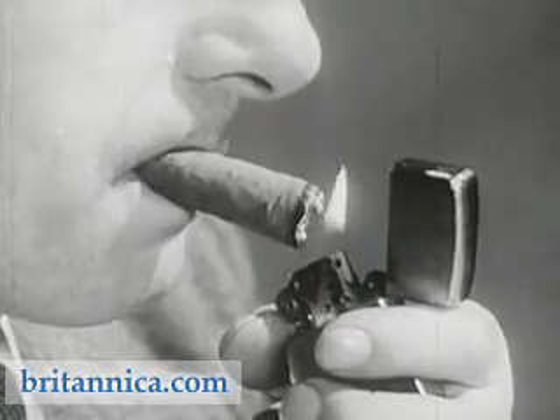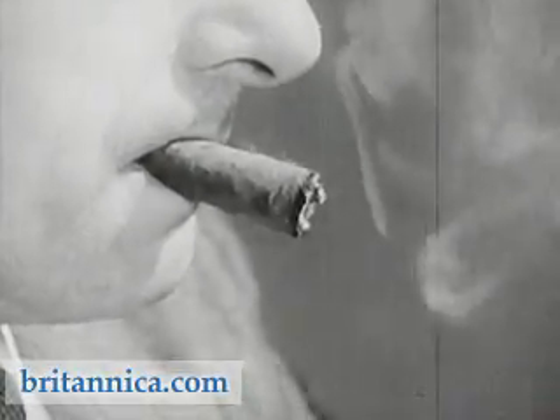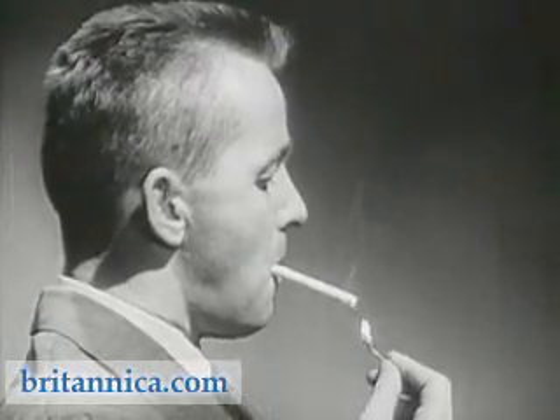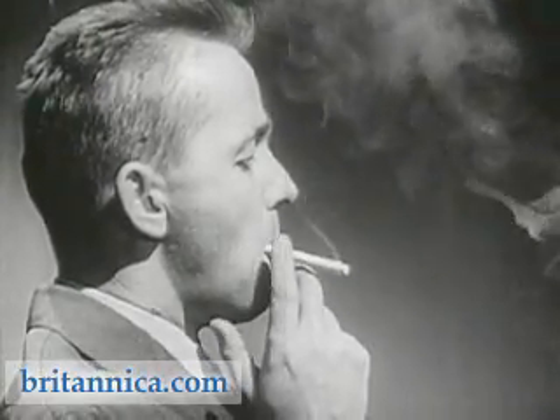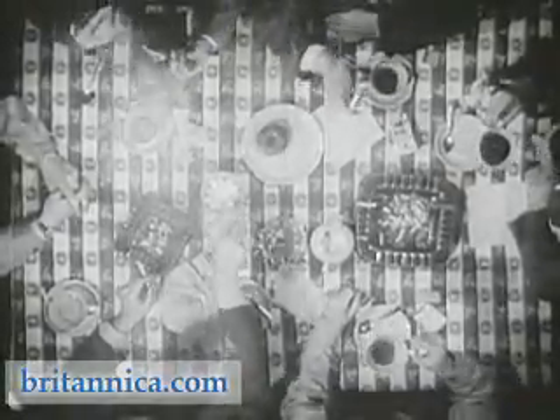Contrary to other habit-forming drugs, no bad after effects are known to result from giving up smoking. Why do people smoke? It's sociable. I never thought why I smoked — I started smoking when I was quite young. My parents smoked, so do I. Most people start smoking in imitation of a hero, or because they think that it makes them look important, grown up, or sophisticated, or they just stumble into the habit. But once formed, it is a hard habit to break.